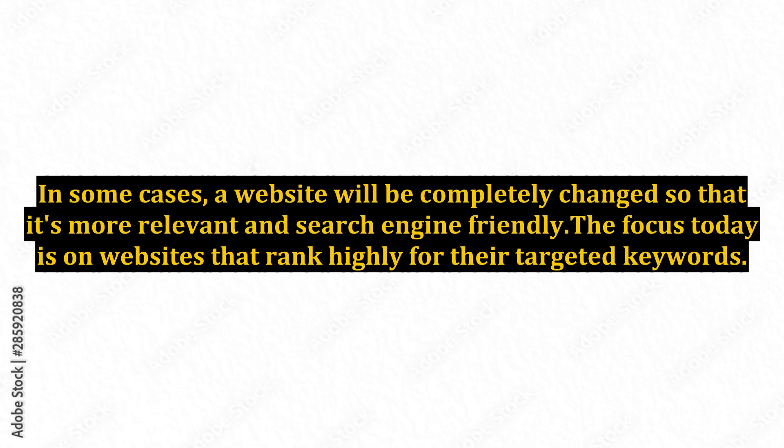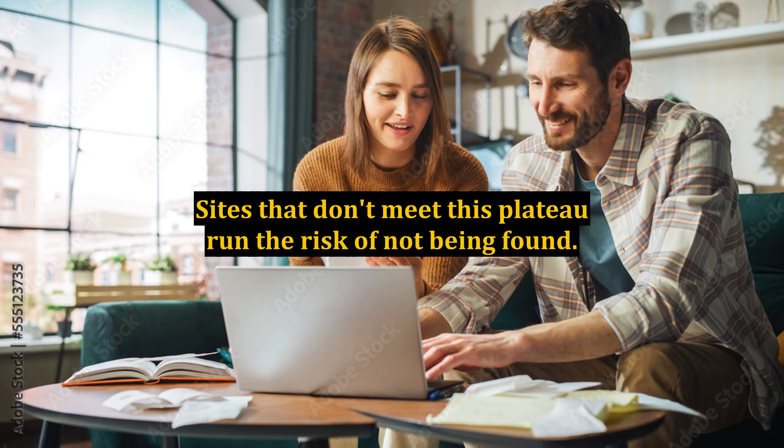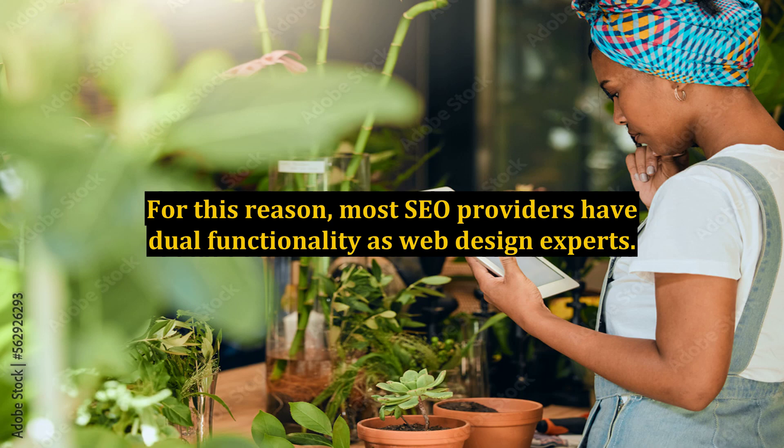This is especially so with websites with little or no optimization functionality in place. In some cases, a website will be completely changed so that it's more relevant and search engine friendly. The focus today is on websites that rank highly for their targeted keywords. Sites that don't meet this plateau run the risk of not being found. For this reason, most SEO providers have dual functionality as web design experts.